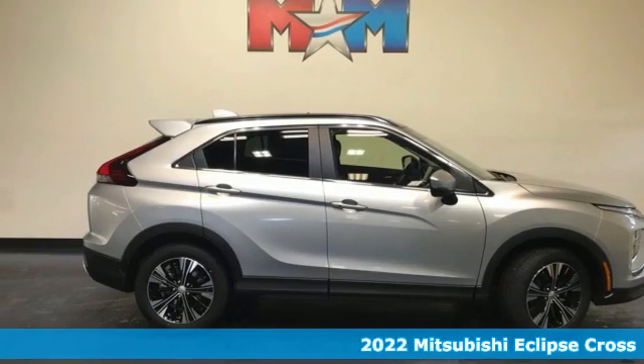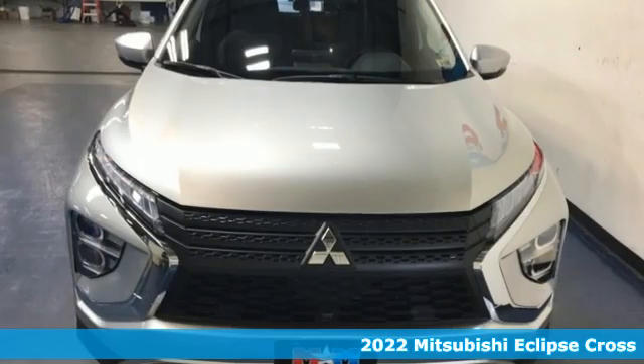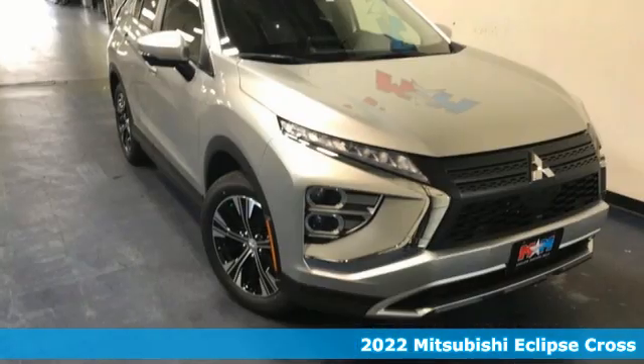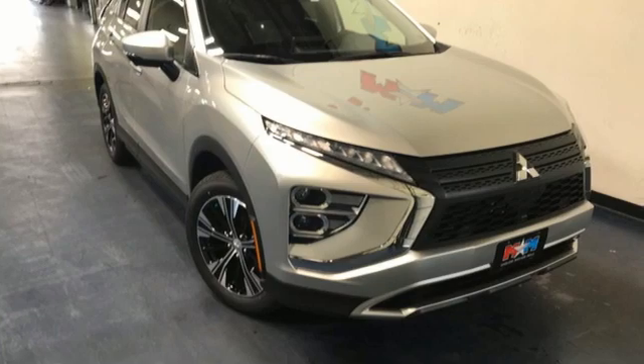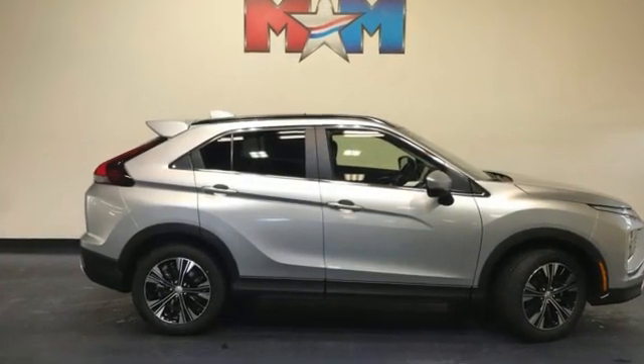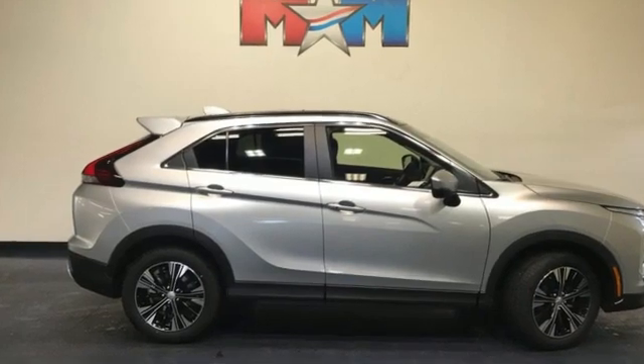Here's a new 2022 Mitsubishi Eclipse Cross. Mitsubishi has a vehicle designed just for you no matter what road you're inspired to travel. It's well equipped with the features you need: continuously variable automatic transmission, dual zone climate control, integrated